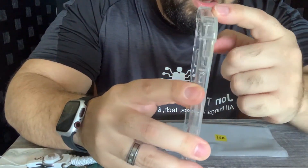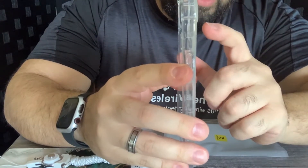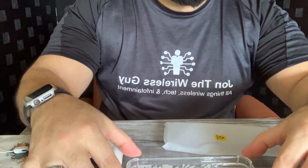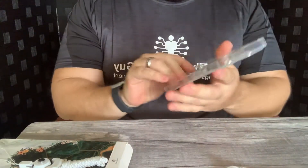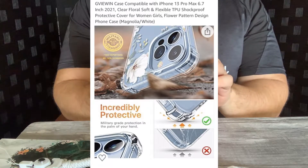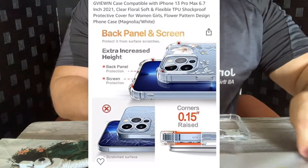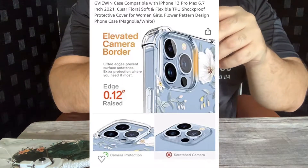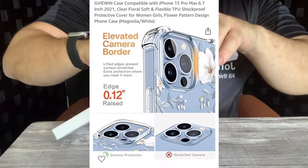This case has a protruding piece around the camera area because on the iPhone 13 Pro and Pro Max — even the regular and the mini — the lenses protrude out so much that you need a good-size bezel so when you lay the phone down, you're not resting it on the actual camera lenses themselves. All in all, a good case. It does come in other colors as well, and it's priced really well.